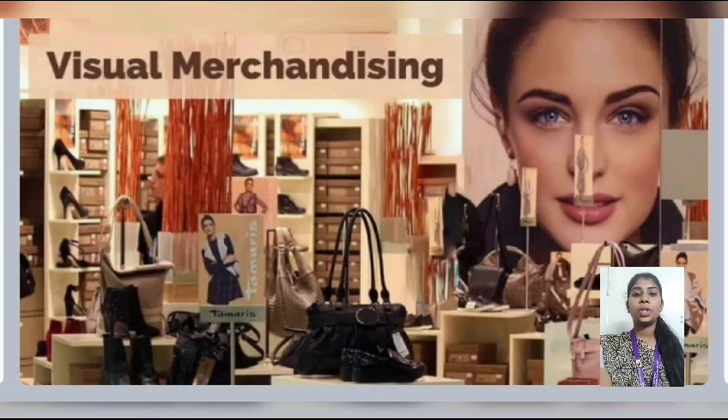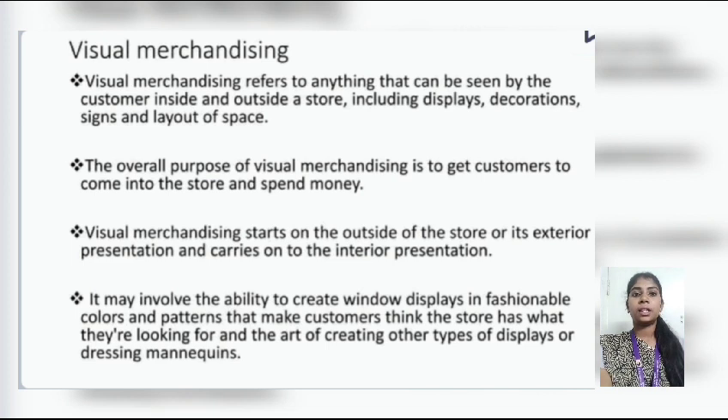The first type is visual merchandising. Visual merchandising refers to anything that can be seen by the customer inside and outside of a store, including displays, decorations, signs, and layout of space. The overall purpose of visual merchandising is to get customers to come into the store and spend money. Visual merchandising starts on the outside of the store — the exterior presentation — and carries on to the interior presentation, and may involve the ability to create mannequins.